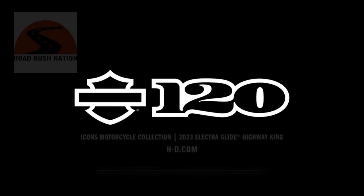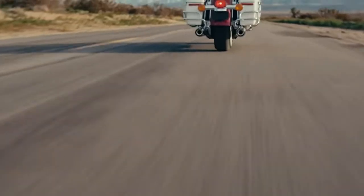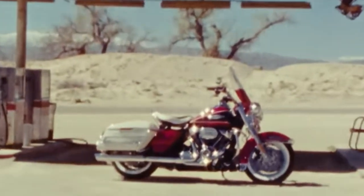Harley has just launched the new 2023 Icon Electroglide Highway King. Let's take a look at it and see what's so iconic.